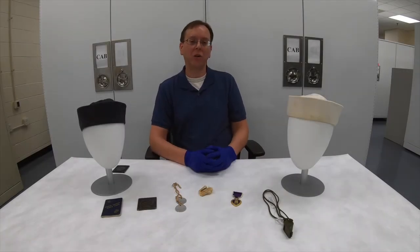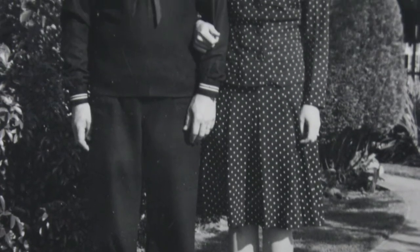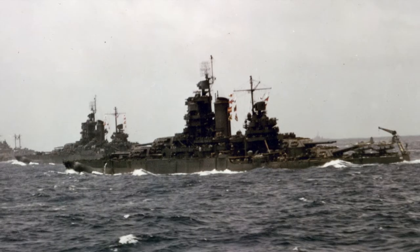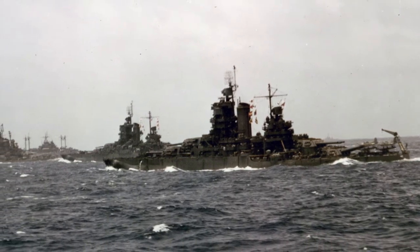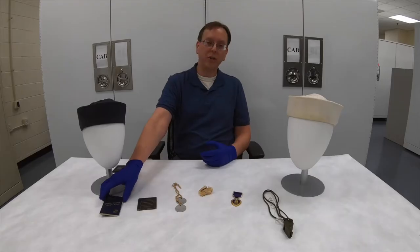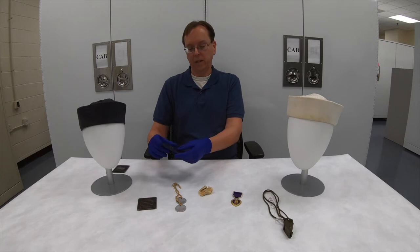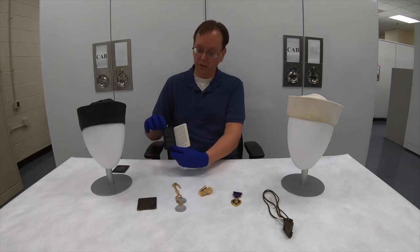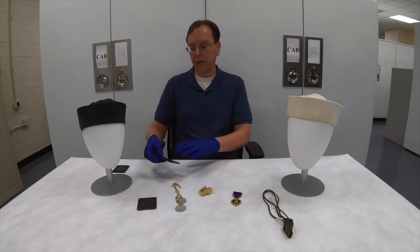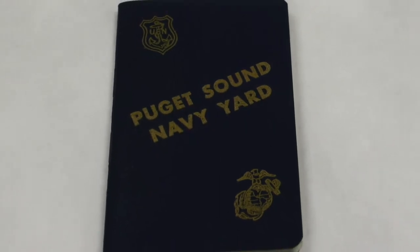Peter Paul Mecholetto was a first-generation Italian — his dad originally came from Italy. He was from Montana. He entered the Navy in 1944, and after going through training, he was assigned to the battleship USS New Mexico. At the time, in 1944, the New Mexico had been taken out of service and was actually getting upgraded and repaired at the Puget Sound Navy Yard. One of the objects we have here is a small booklet that Mecholetto got at Puget Sound Navy Yard, featuring a calendar on the inside for both 1944 and 1945. That's typical of the kind of thing many sailors would have gotten — a small guidebook with various information about the Navy Yard.